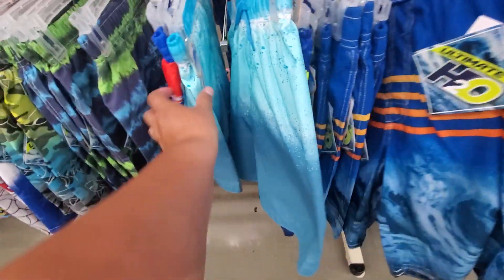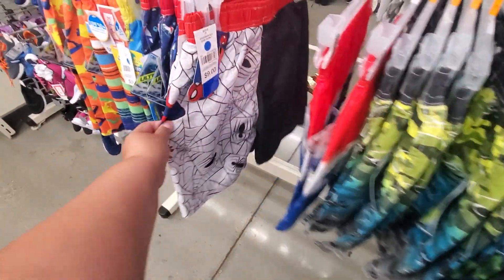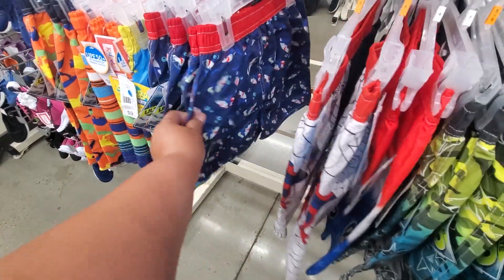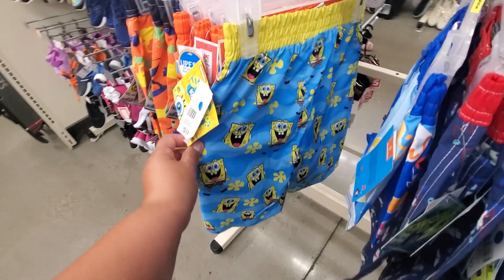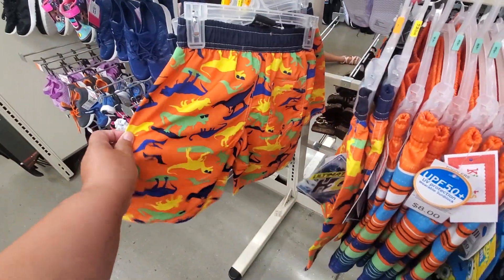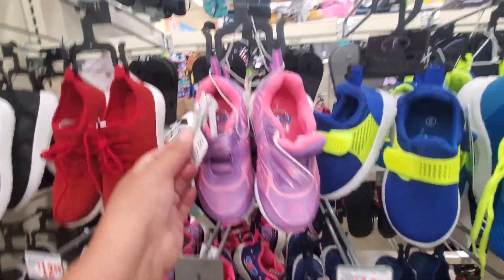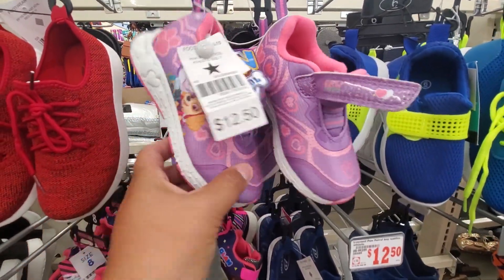These are cute for little kids, they're $8. They have different ones here — $9, oh those are cute, they're $9. Little sharks, Spongebob — $9. And dinosaurs. I don't know if they have shoes as well. These are $9, let's see. But they're $12 — Paw Patrol.